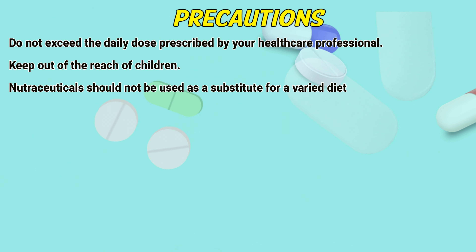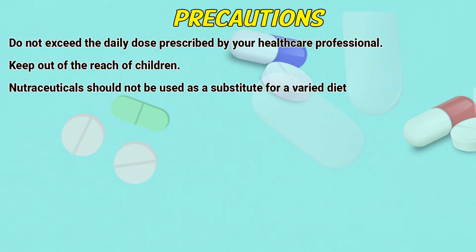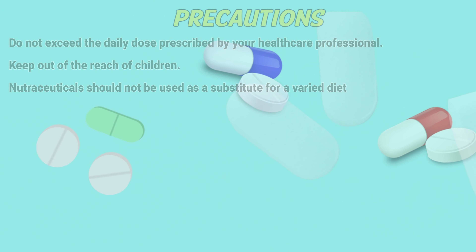Precautions. Do not exceed the daily dose prescribed by your healthcare professional. Keep out of reach of children. Nutraceuticals should not be used as a substitute for a varied diet.